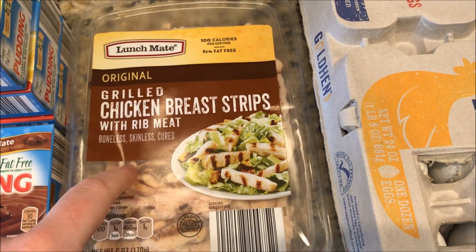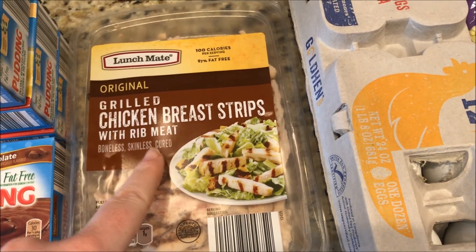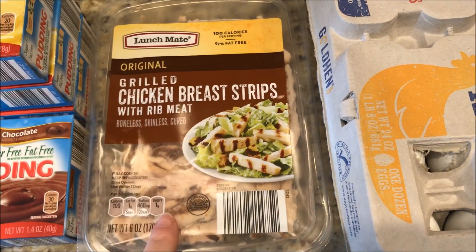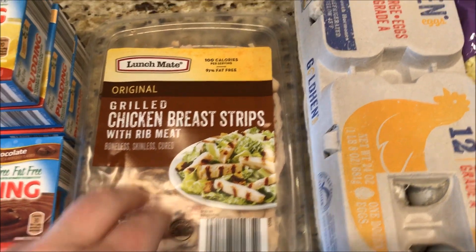Got these grilled chicken breast strips. Now with rib meat you have to count because rib meat is dark meat. So three ounces is one smart point.